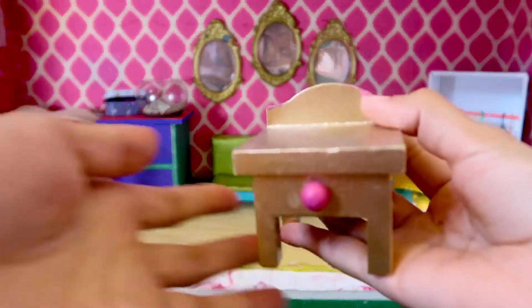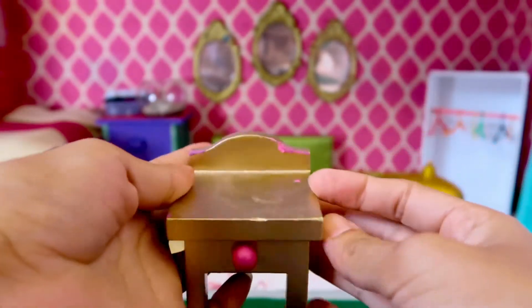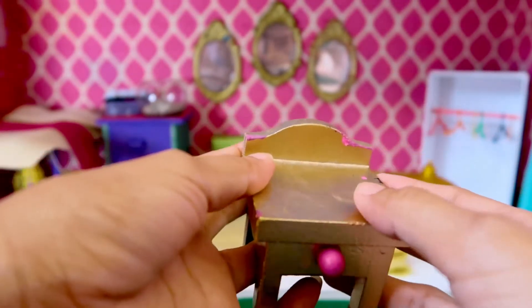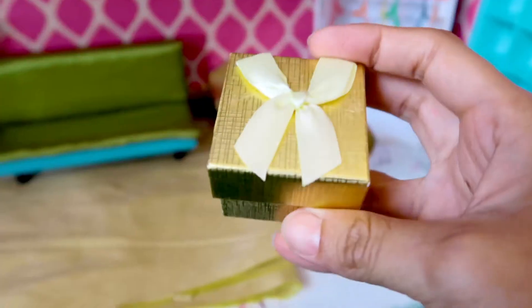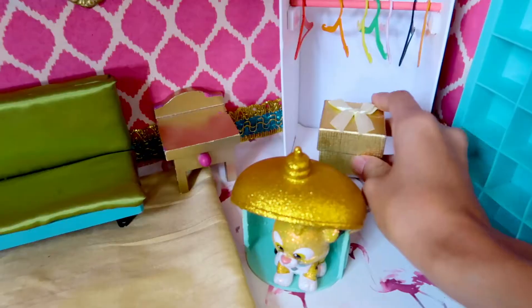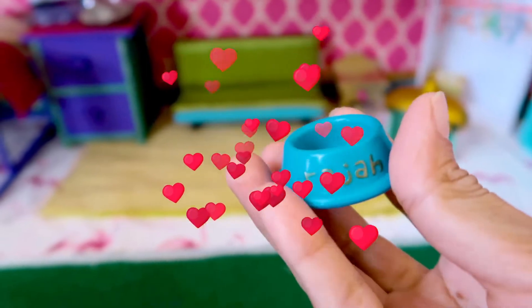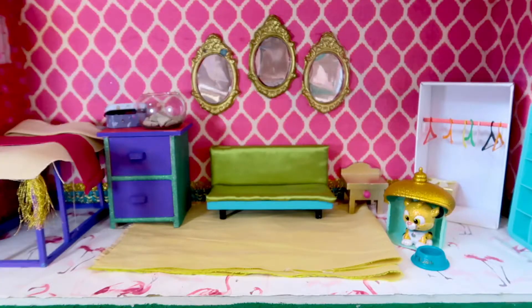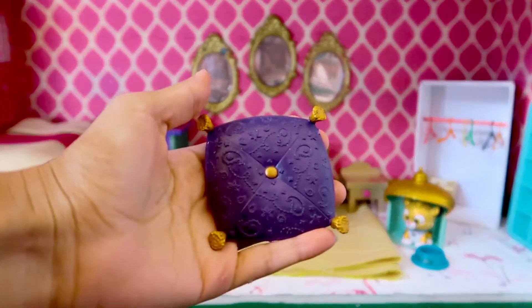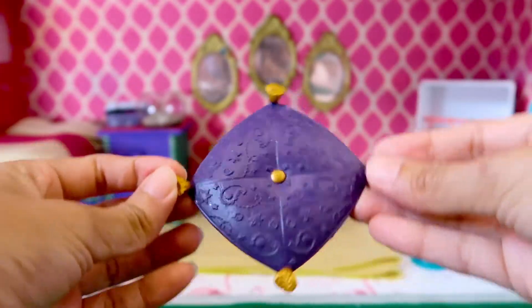I found this little golden chair with a little touch of pink and I think it will go well here in Jasmine's room. Also this cute little golden box — we're gonna go ahead and just place it in the closet. And I wanted to show you guys little Raja's bowl; it has his name engraved in gold. It's adorable.